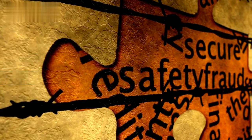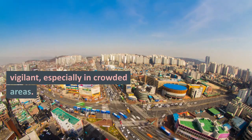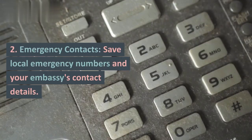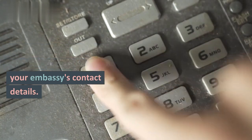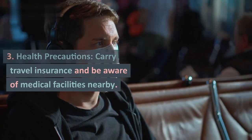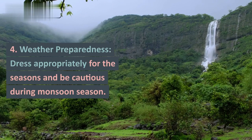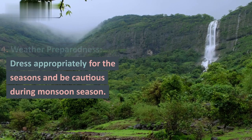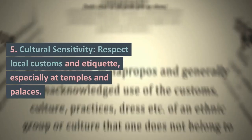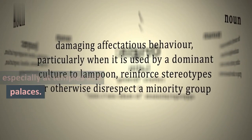Safety and security: ensuring a safe stay. 1. Personal Safety — Seoul is generally safe, but stay vigilant, especially in crowded areas. 2. Emergency Contacts — save local emergency numbers and your embassy's contact details. 3. Health Precautions — carry travel insurance and be aware of medical facilities nearby. 4. Weather Preparedness — dress appropriately for the seasons and be cautious during monsoon season. 5. Cultural Sensitivity — respect local customs and etiquette, especially at temples and palaces.